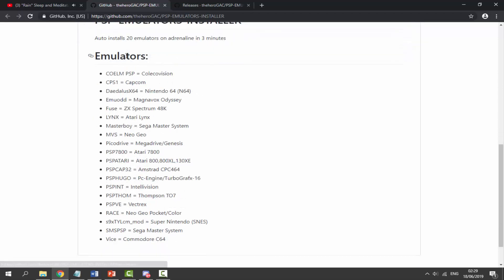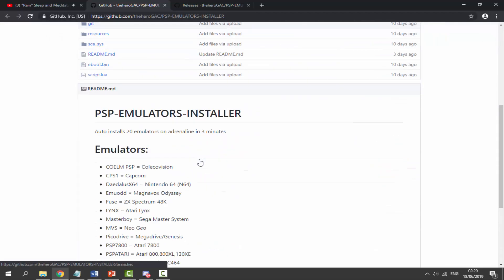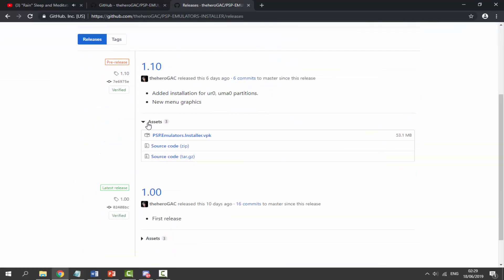Let's look at all the emulators it installs: Capcom, Nintendo 64, Neo Geo, and Atari — really good emulators that are sometimes hard to find. To download it, go to the releases page — I'll leave the link in the description — scroll down, click on Assets, and get version 1.1.0, released six days ago.